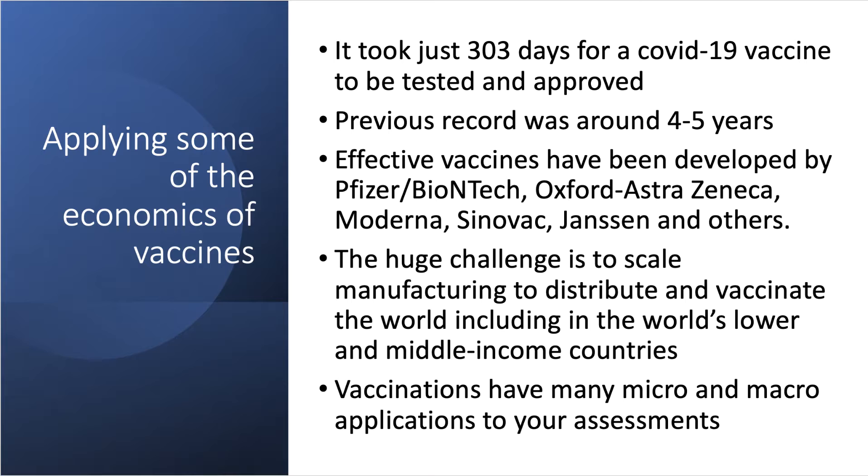Effective vaccines have been developed by the likes of Pfizer-BioNTech, the Oxford-AstraZeneca vaccine produced in the UK, Moderna, Sinovac, Janssen, and others. The huge challenge now is to scale manufacturing of the vaccine and then distribute and vaccinate the world, including hundreds of millions of people in lower and middle income countries. Vaccinations have many micro and macro applications to your economics assessments.